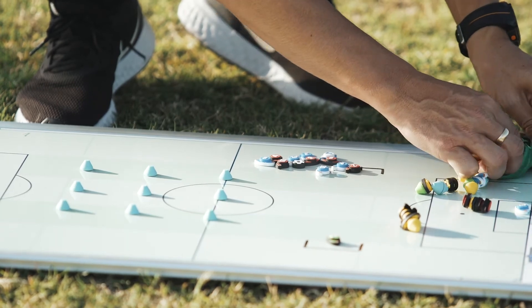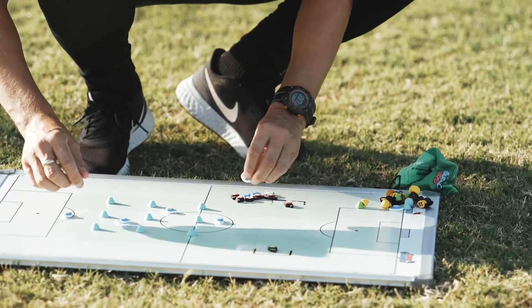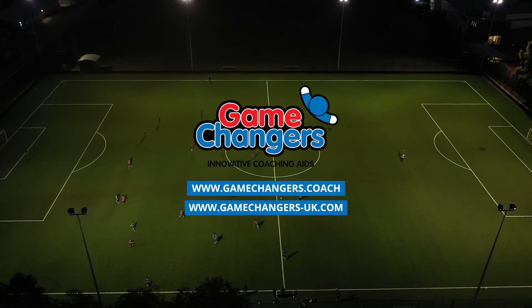We believe they're a great addition to your coaching toolbox and you can find them at gamechangers.coach or gamechangers-uk.com.